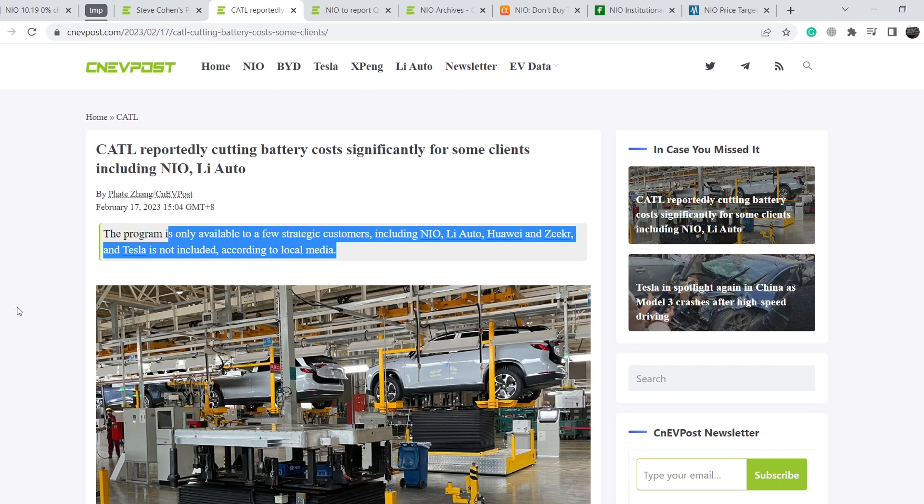We know that NIO is losing money on each and every vehicle right now. But in the next 18, maybe 24 months, it might become profitable. And in this case, the growth of this company will be imminent. The sooner the company reaches profitability, the better.